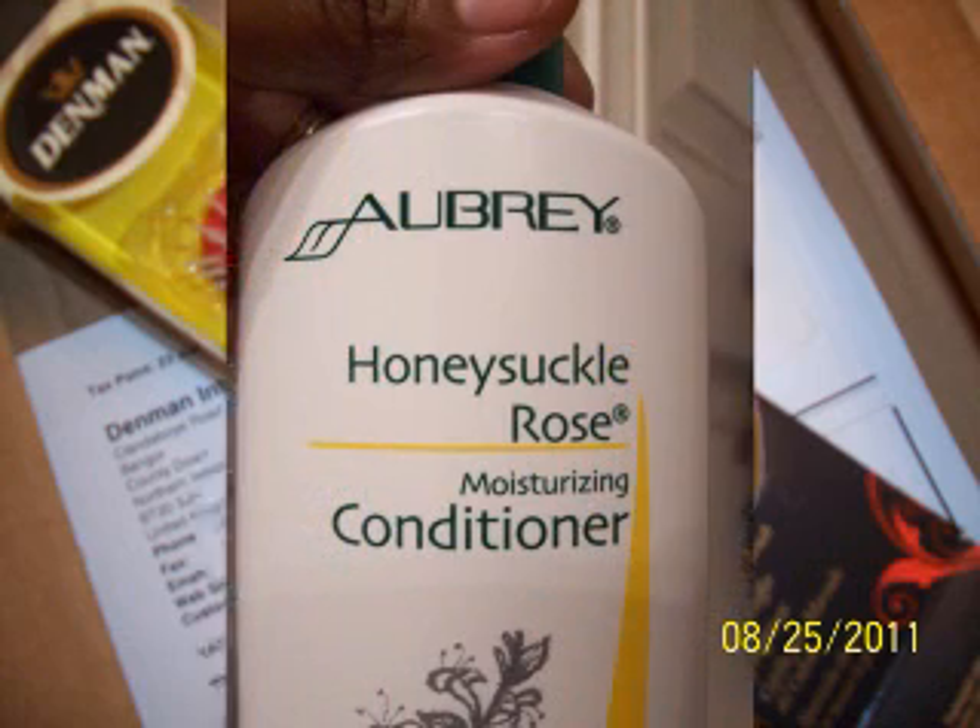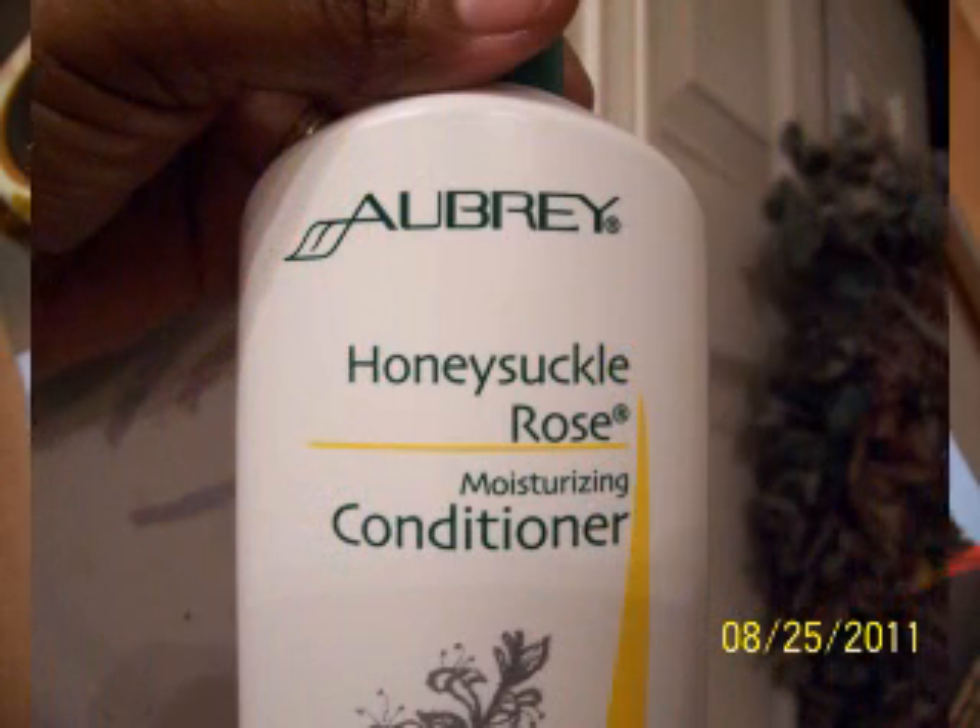About the Aubrey Honeysuckle Rose — it doesn't smell great, and I didn't think it worked that great either. But that's just how it worked on my hair.